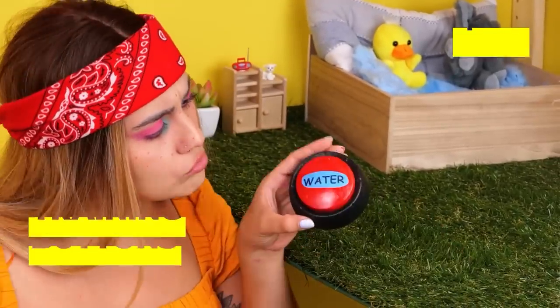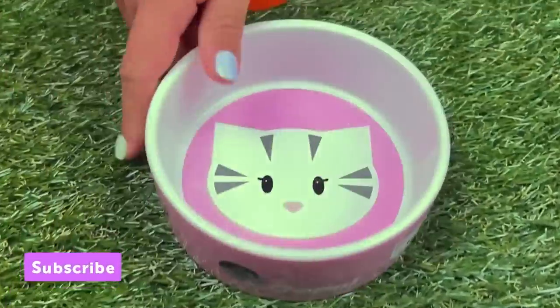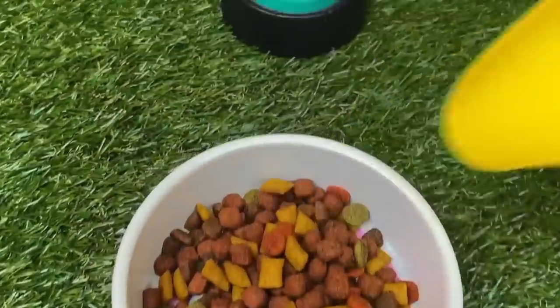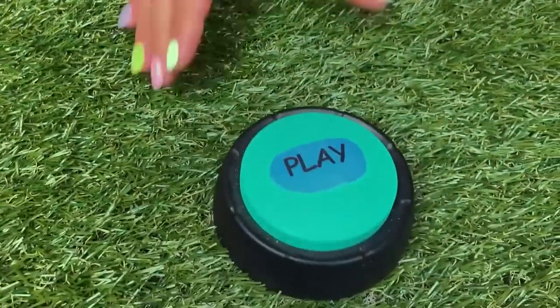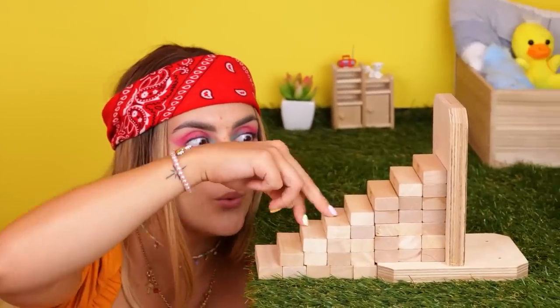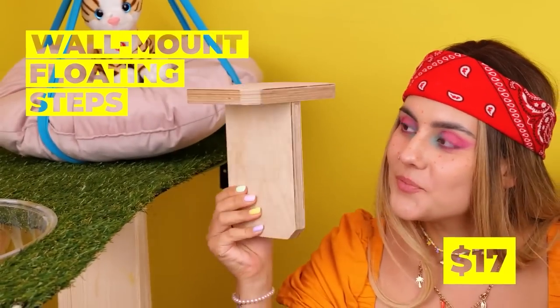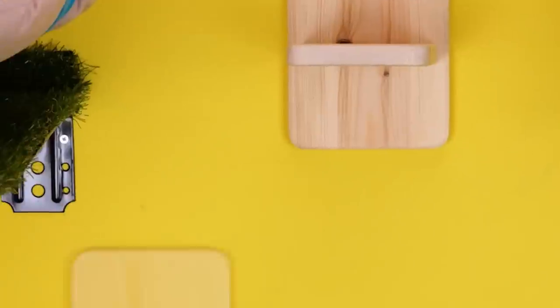You know, these buttons can help get their point across! They can tell us when they want water, food, or even playtime! It's a bit too small to be a staircase! But we can still use the base! Attach to the wall! And we've got stairs after all!